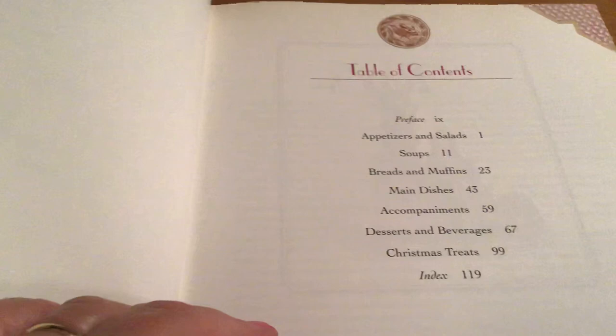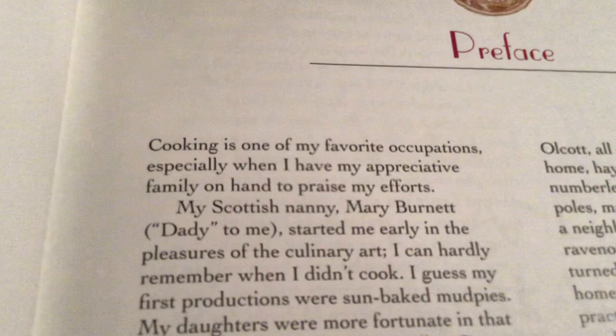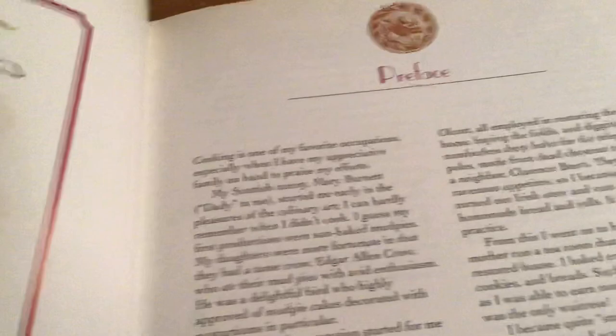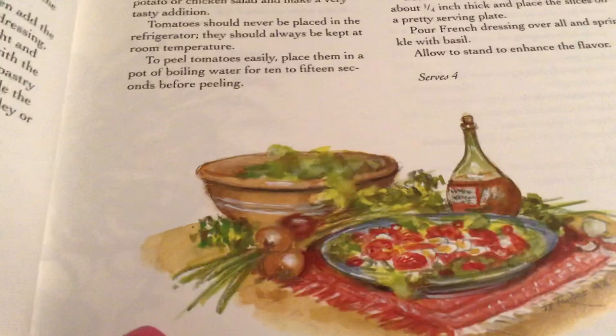Cooking is one of my favorite occupations, especially when I have my appreciative family on hand to praise my efforts. She was a very unique woman — very old-fashioned, dressed the old ways. This is a fresh tomato salad, and then she draws a picture to go along with it, and that's just so cool.